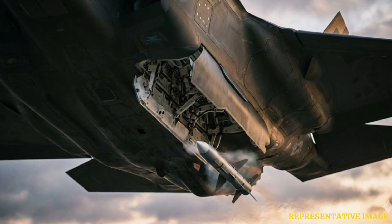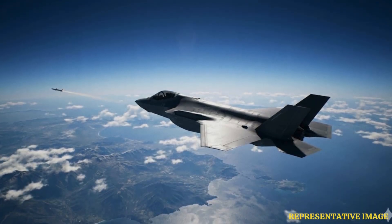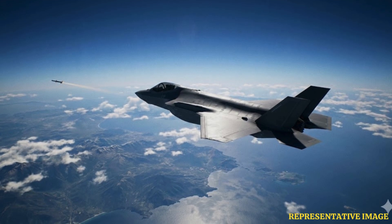Pilots often do not turn on their own radar to fire. Northrop Grumman highlights that they use passive sensors or data links from other aircraft to guide missiles, keeping their own electronic voice silent so enemies cannot track the launch source.